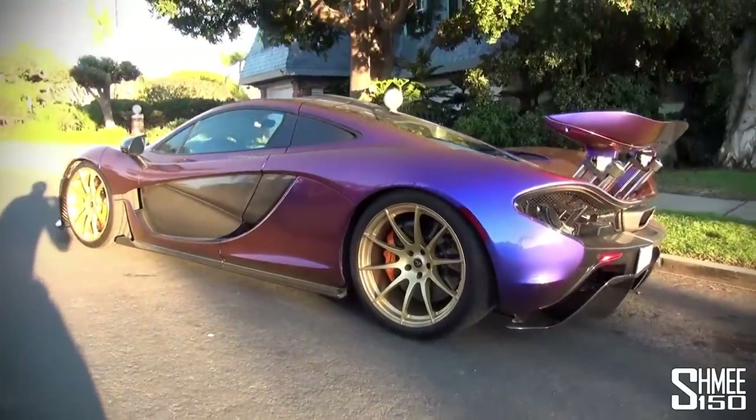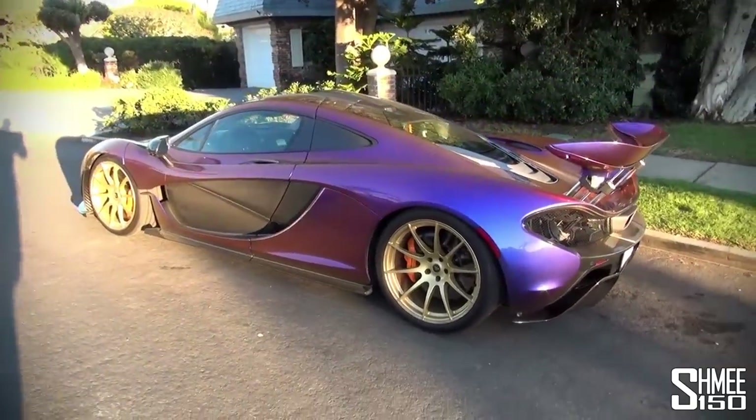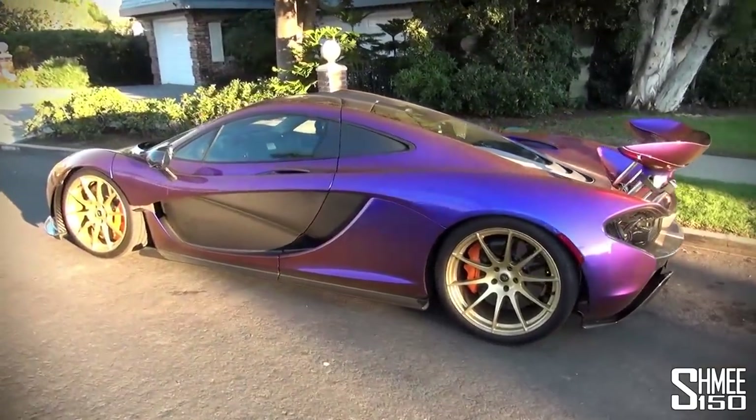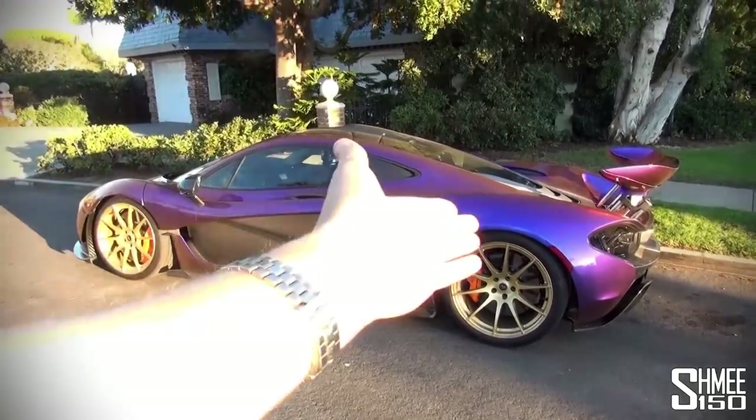The colour was created in partnership with Frank Stephenson, chief designer at McLaren, and they were really going for something that worked with the spaceship looks on the outside. It's a spaceship on the outside — just look at the thing.